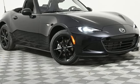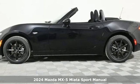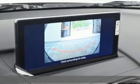Here's a new 2024 Mazda MX-5 Miata. With Mazda, driving's what matters most. A great vehicle is comprised of great features like these.